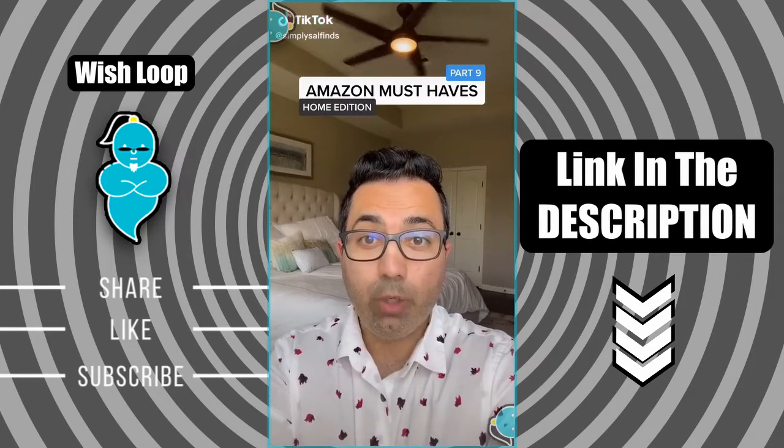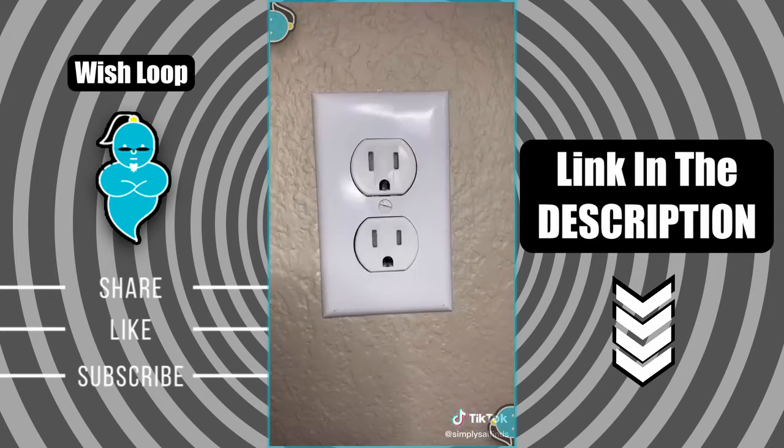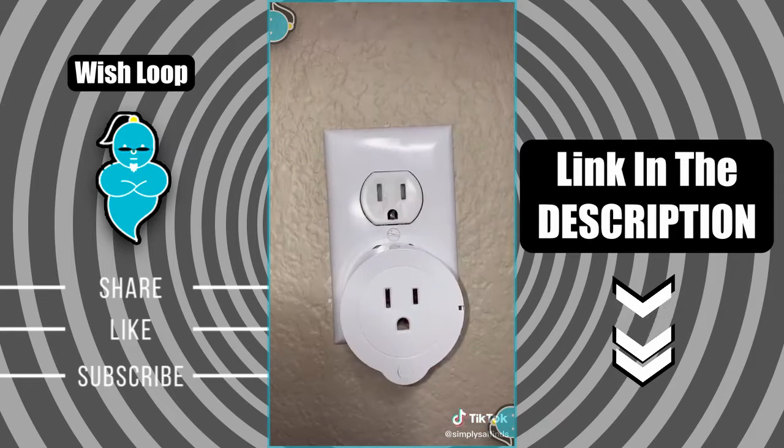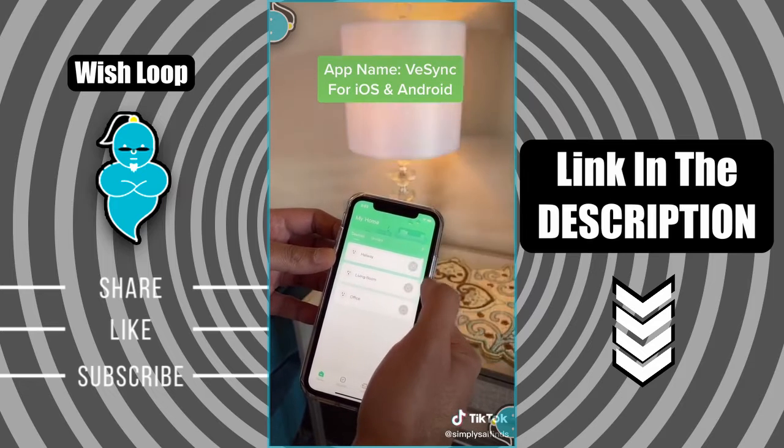Amazon must-haves part 9. This is a smart plug WiFi outlet. They come in a pack of two and they're super easy to set up. Just plug into an outlet and plug in whatever you want to use. Everything is controlled from an app which makes things very convenient and automated.